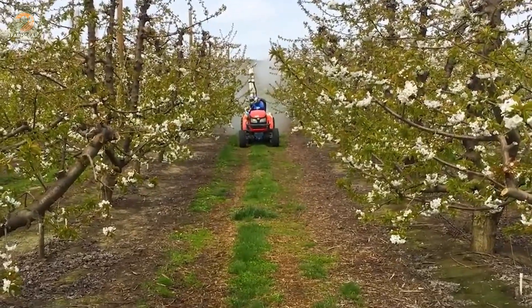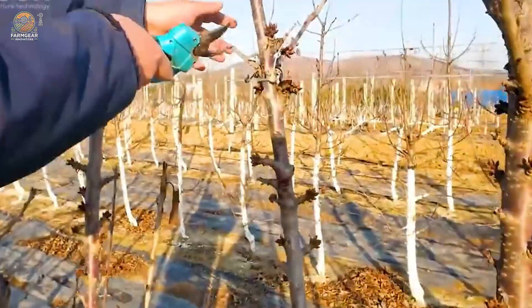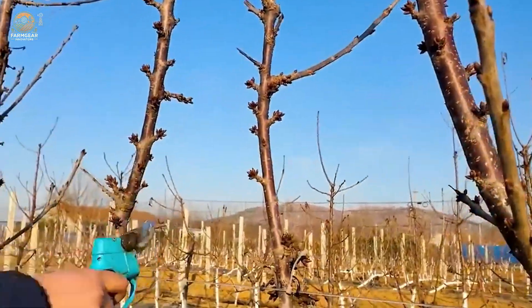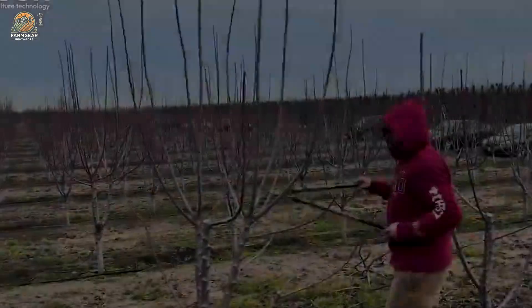Pruning is an art and a science. Late winter or early spring is the ideal time to trim away dry or overlapping branches. This not only promotes balanced growth, but also boosts the tree's resistance to pests and diseases. Think of it as giving the tree a fresh haircut before the season begins.